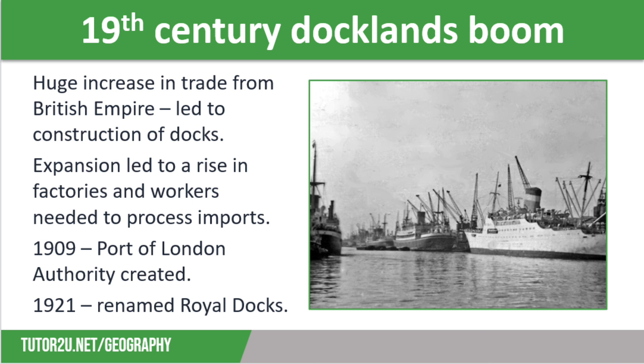As more and more goods were imported, the docks needed to expand further. In 1855, Royal Victoria Dock opened, which had been dug deep out of marshland and was able to accommodate huge steamships coming in from India and parts of Africa. This expansion also saw a huge rise in factories and the number of workers needed to process imported tobacco, food, vegetables, grain and meat. In 1868, Millwall Docks opened, followed by Albert Dock in 1880. These modern docks had railway lines for easy transport as well as refrigerated warehouses to preserve imported food.